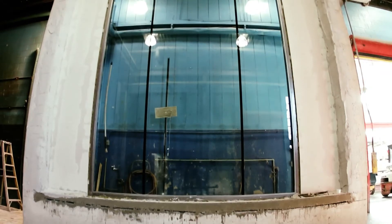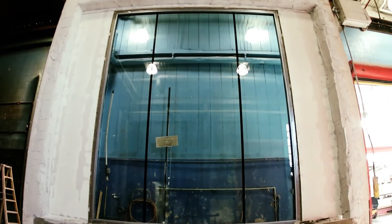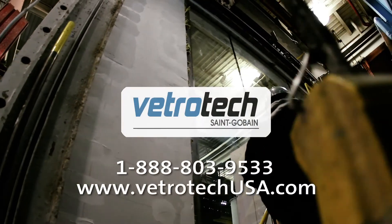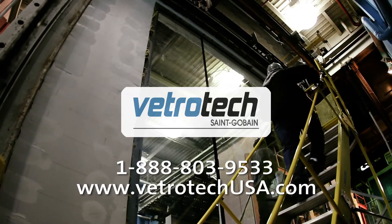Vetro-Tech HI: the world's most versatile hurricane impact and fire-rated glass system, from the world leader in safety glass solutions. Click or call for more information.